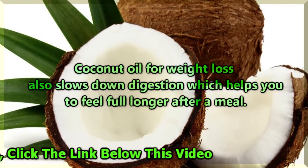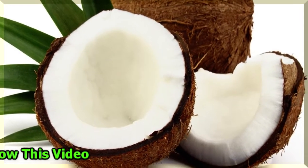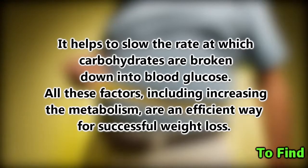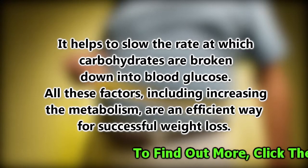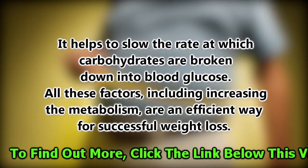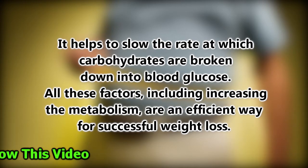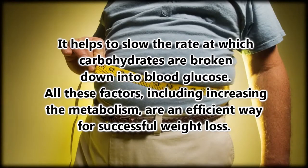Coconut oil for weight loss also slows down digestion, which helps you feel full longer after a meal. It will also help you control overeating, snacking, and fluctuations in your blood sugar. It helps to slow the rate at which carbohydrates are broken down into blood glucose.